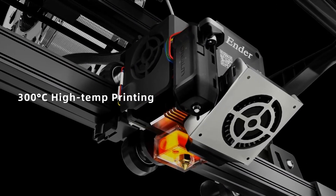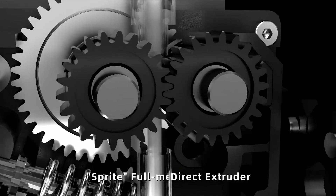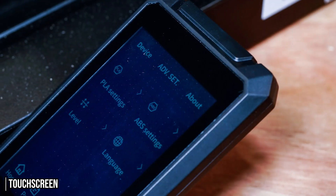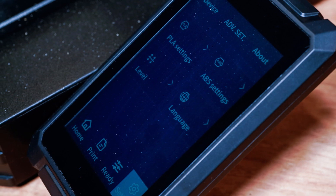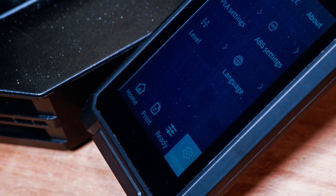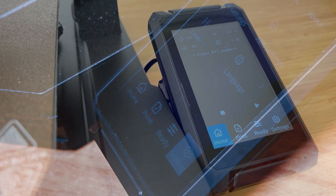It comes with a 300 degrees Celsius brass nozzle that allows you to print a huge variety of filaments, so if you like to experiment with different types, you're in luck. It also comes with a 4.3-inch full-color LCD touchscreen and an intuitive user interface for easy access to all the features. Compared to the LCD screen with a knob of the Ender 3S1, the touchscreen of the S1 Pro is a welcome addition.